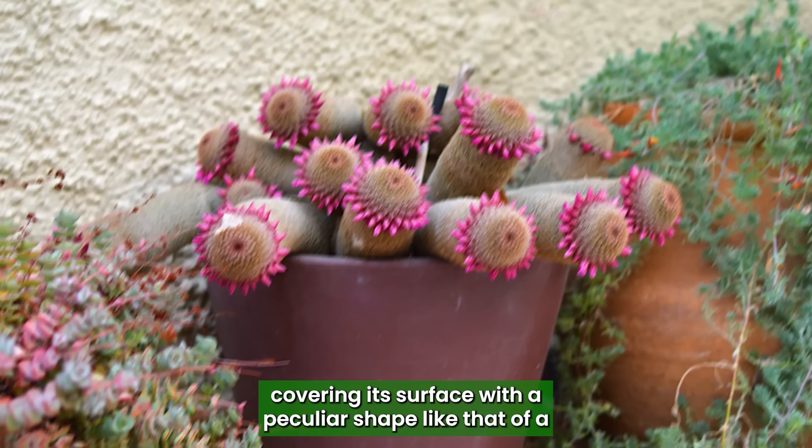With a peculiar shape like that of a penis, the Spiny Cushion Cactus makes the list of plants that look like a penis.